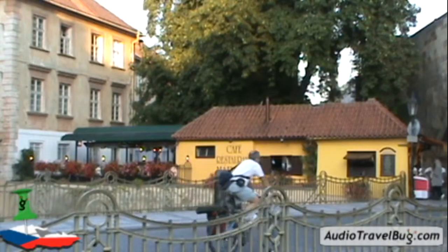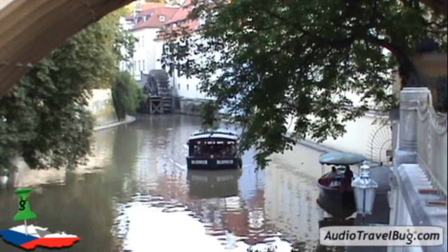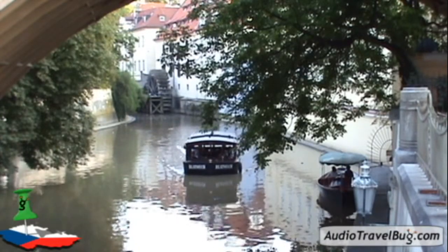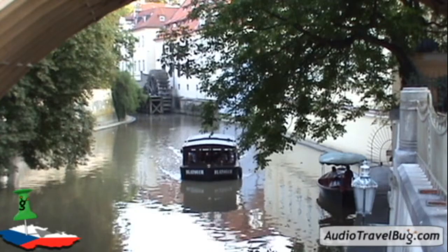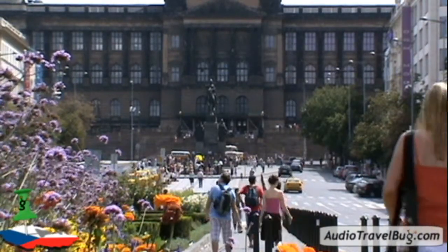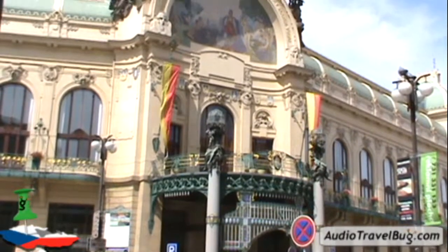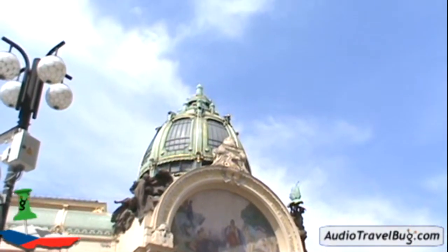The city of Prague can truly be considered a European jewel, and it's easy to see why it's one of Europe's most popular destinations. Most of Prague can easily be explored with a good pair of walking shoes, and much like an outdoor museum, it contains beautifully preserved architecture from almost every period of its history.